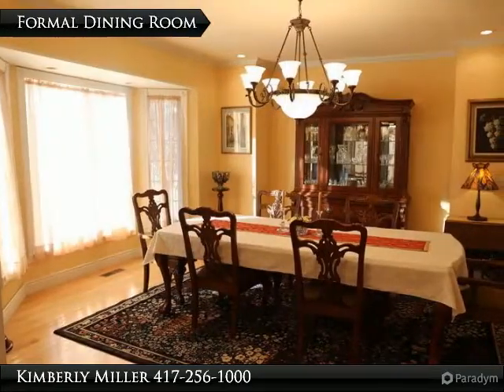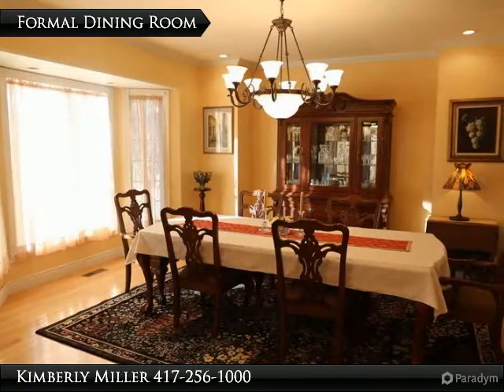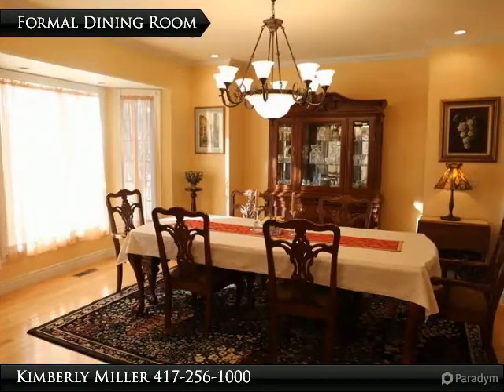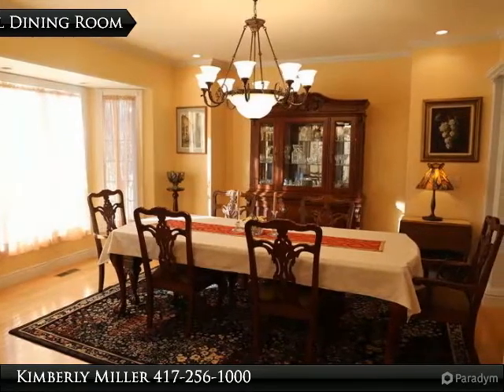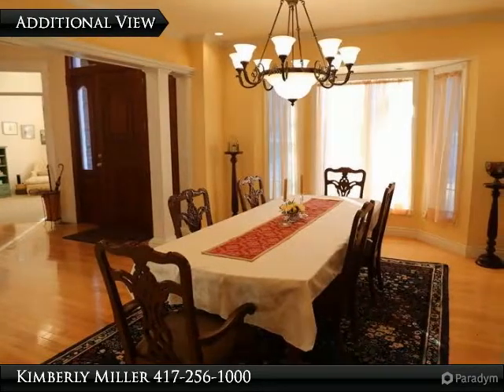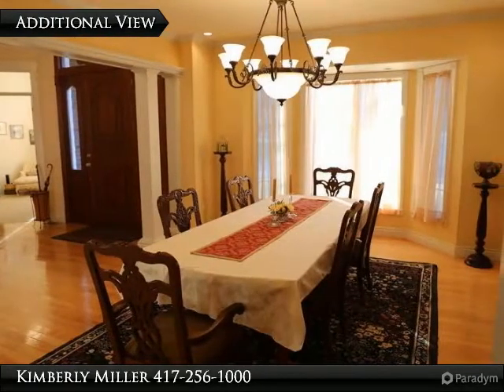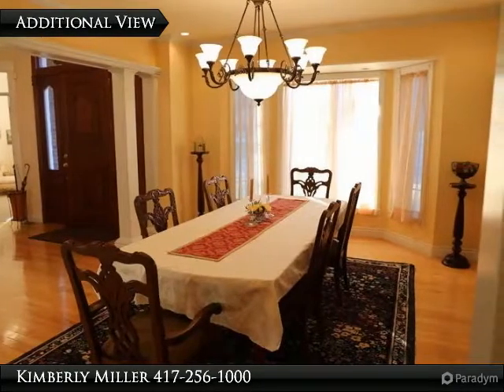With plenty of space for a large table, this dining room has a beautiful window and light fixture. It also has recessed lighting and an offset in the wall just the right size for your china cabinet or buffet. Notice the pillars separating the entry from the dining room, and crown molding with custom trim work that flows throughout the house.